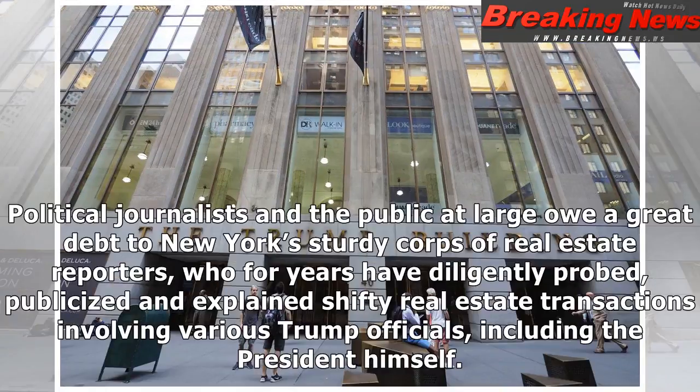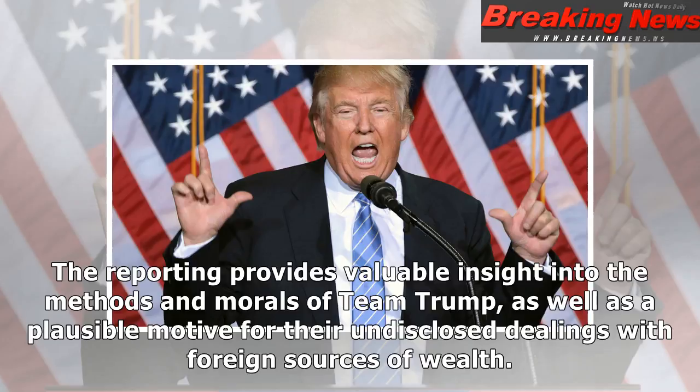Manafort, who has pleaded not guilty to the charges, enjoys the presumption of innocence, although it's worth noting that 93% of federal criminal indictments end in conviction or a guilty plea.